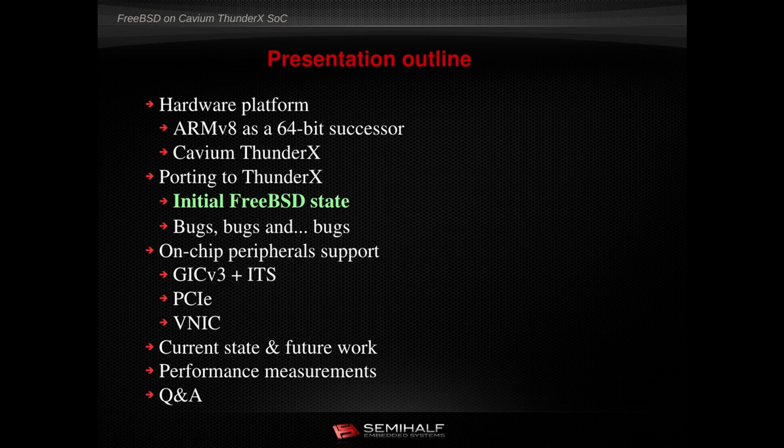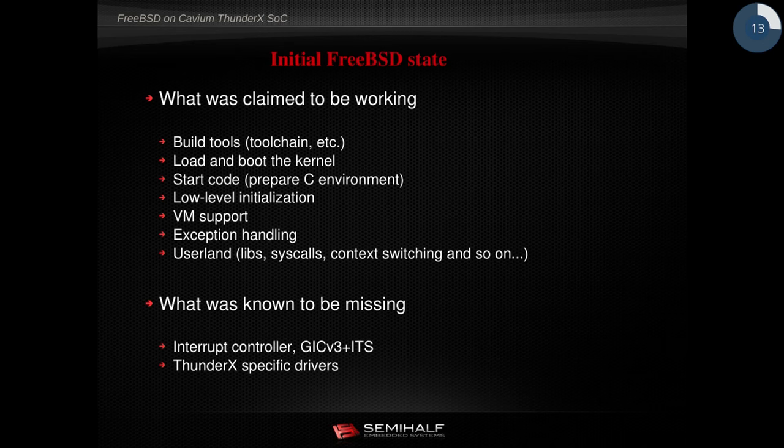Back two years ago, FreeBSD didn't really support ARMv8. Thanks to Andrew Turner, who did a lot of work to provide basic platform support for FreeBSD on the simulator, we had a good baseline. The QEMU and Foundation models showed the kernel and world built on ARMv8 was decent. Interrupts were working, PMAP was done. The only thing missing was Cavium-specific stuff: ThunderX drivers and a completely new approach to interrupts — GICv3 and Interrupt Translation Service (ITS), first implemented by Cavium.